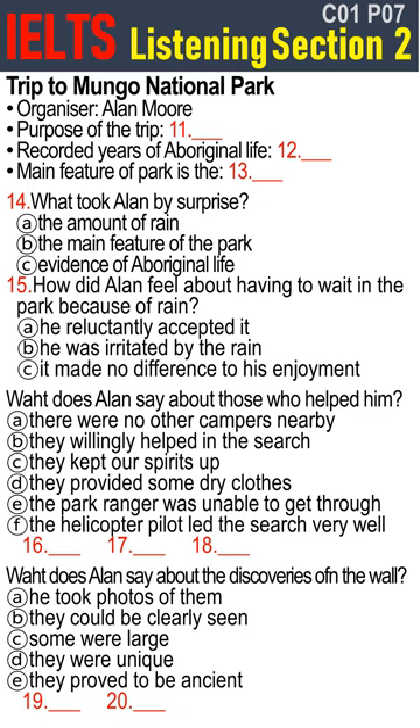Thank you, Alan. If you go to Mungo National Park, you can see the entrance to the cave and some of Alan's photos at the ranger's station. Alan continues to lead tour groups in the outback.